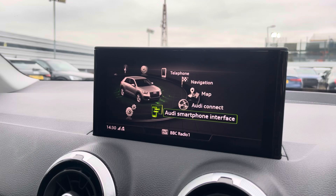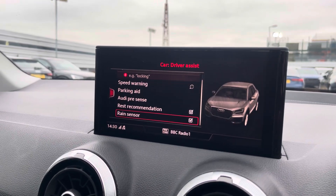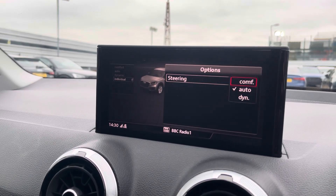The car settings feature the driver assist which comes with speed warning, parking aid, Audi pre-sense and lots more. And the Audi drive select allows you to adjust from comfort up to dynamic, as well as individually adjusting the steering.